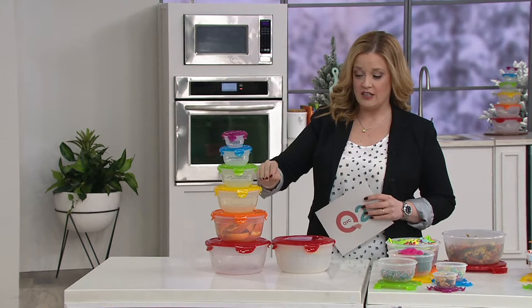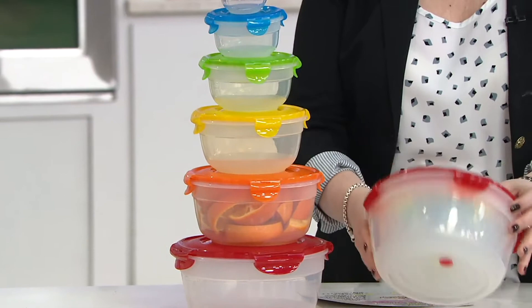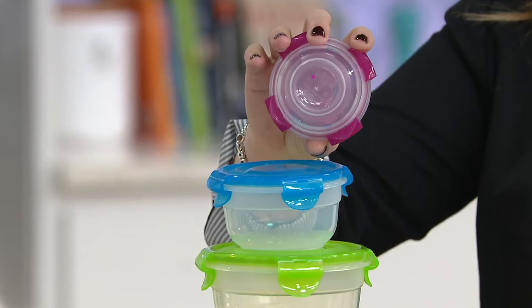Take a look — they all nest down. But it's the first ever in the Easy Match. So your red is going to have a red dot on the bottom, all the way up — orange dot, yellow dot, green dot, blue dot, purple dot. Because if you've ever had to hunt for your Lock and Lock lid, you have had to hunt. Now you have to hunt no more, because this is going to help keep you organized.